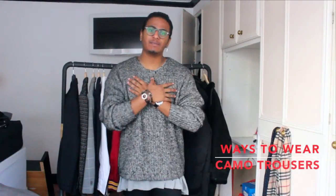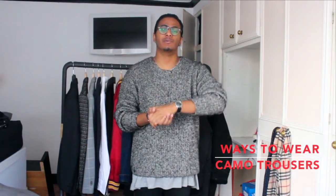Hey, what's up guys, my name is Sanj and today I'm here to welcome you to my new series called 'Ways to Wear,' in which I take one garment and show you how it can be worn in three or four different styles.